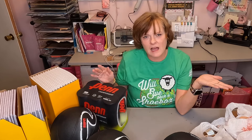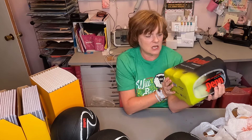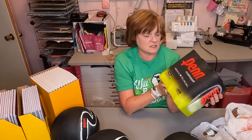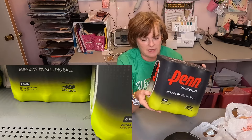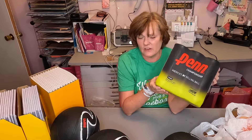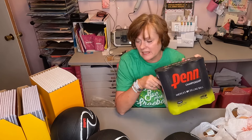I wondered if anything else was on sale, so I looked at the tennis balls and found that these Penn Championship tennis balls were on sale for $13. It's a six-pack with three in each, so that's 18 tennis balls for $13. I haven't seen a deal that good, so I decided to go ahead and buy these. That way I have 18 shoeboxes that are going to get at least a ball in them.